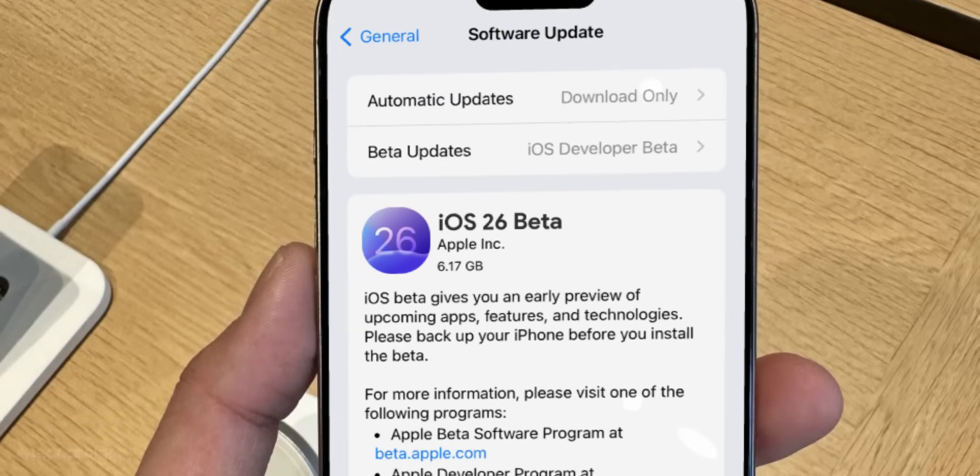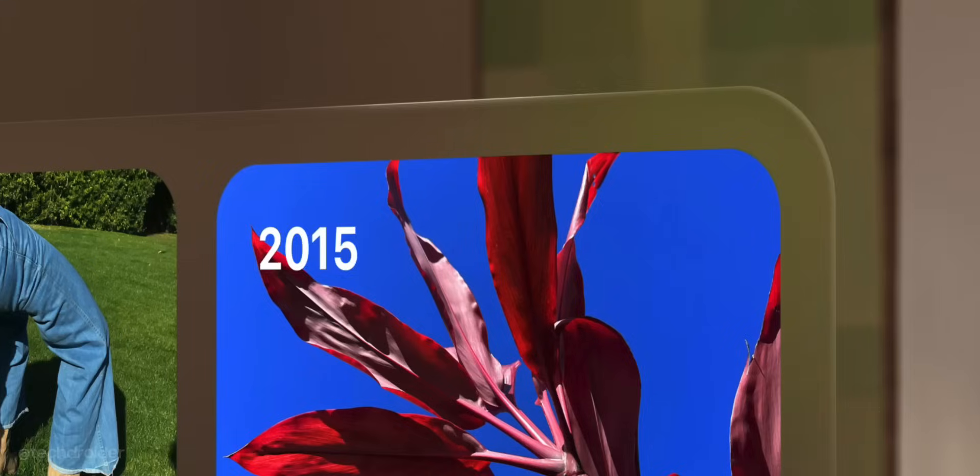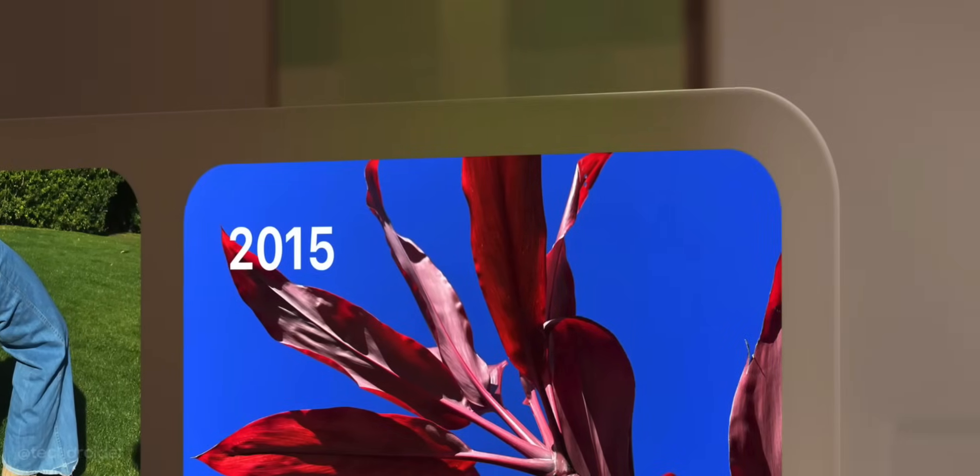Just a few hours left for WWDC, and I'm sure Apple OS 26 is going to change the way you interact with your Apple device.